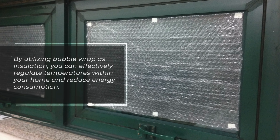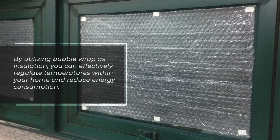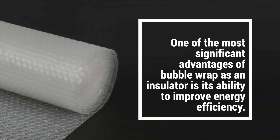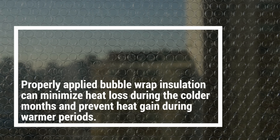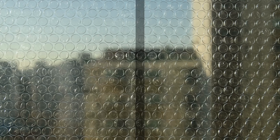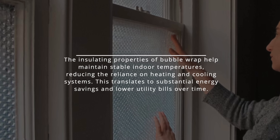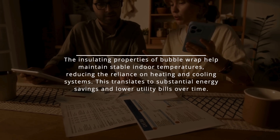By utilizing bubble wrap as insulation, you can effectively regulate temperatures within your home and reduce energy consumption. One of the most significant advantages of bubble wrap as an insulator is its ability to improve energy efficiency. Properly applied bubble wrap insulation can minimize heat loss during the colder months and prevent heat gain during warmer periods, reducing the reliance on heating and cooling systems. This translates to substantial energy savings and lower utility bills over time.